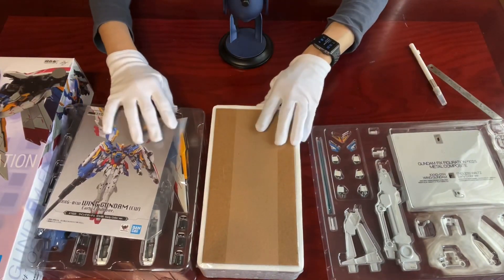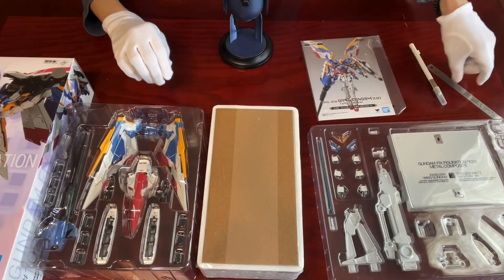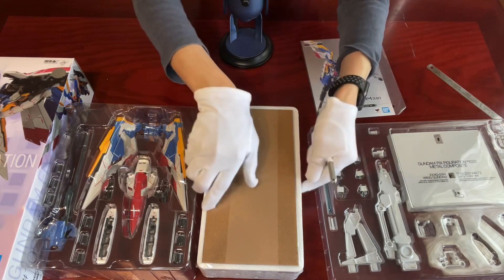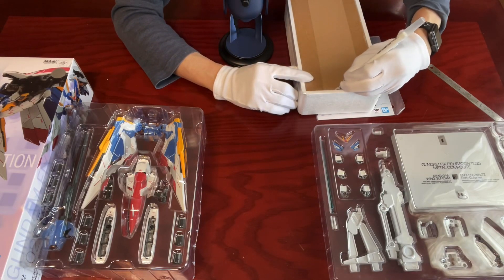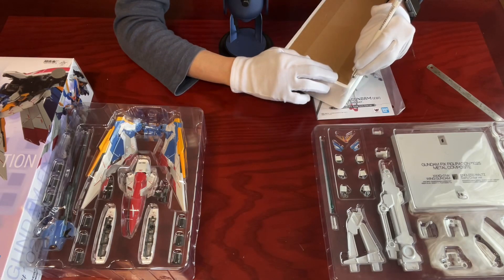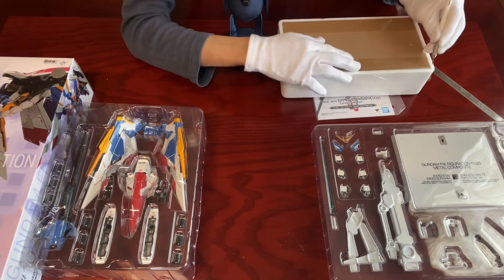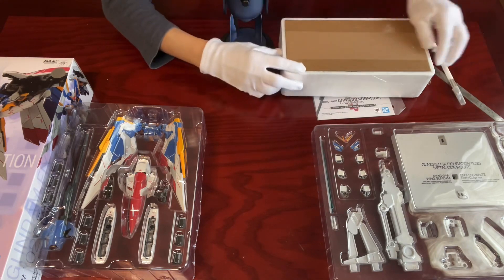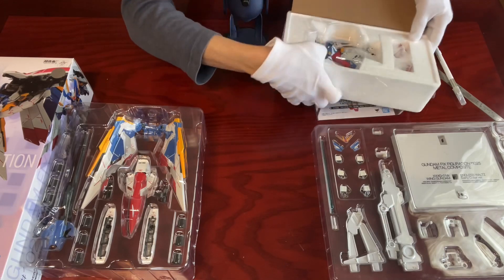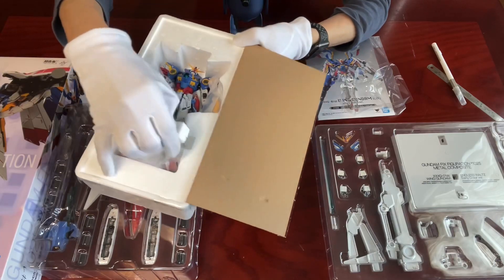Here you go. As you can see, the Wing Gundam and all its armaments are inside the styrofoam boxes. Let me just open this one as well. And we have the main mobile suit in here.